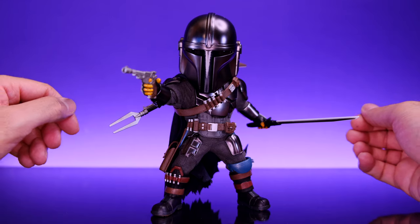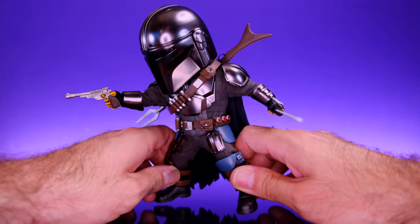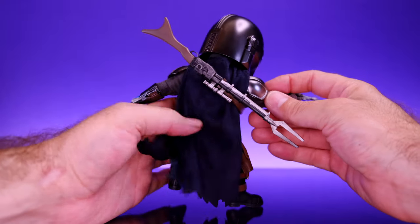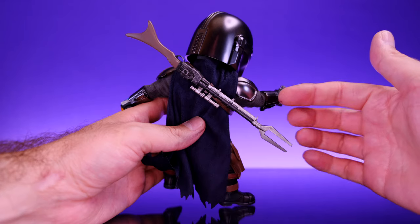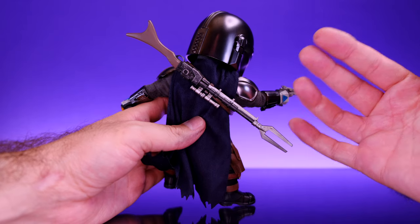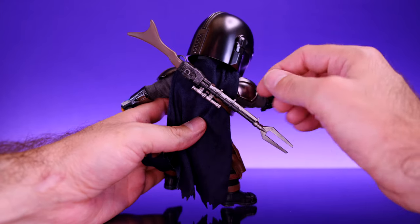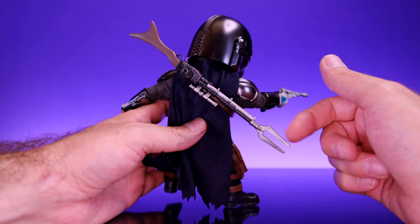Here we have Mando right out of the box — this is an awesome looking figure. Check out the shine on the armor, that is really nice. The soft goods are well done and the sculpting work is good. I went ahead and put his weapons on him to give him the full effect. The gun on the back stays on with no problem — it doesn't fall off when you're handling the figure. Out of all the Mandalorian figures I have, Beast Kingdom handled this setup better than Figure Arts, better than Mafex, better than Black Series. They kept it simple: just a little clip that holds the gun. You can pull it off very easily and snap it back into place.